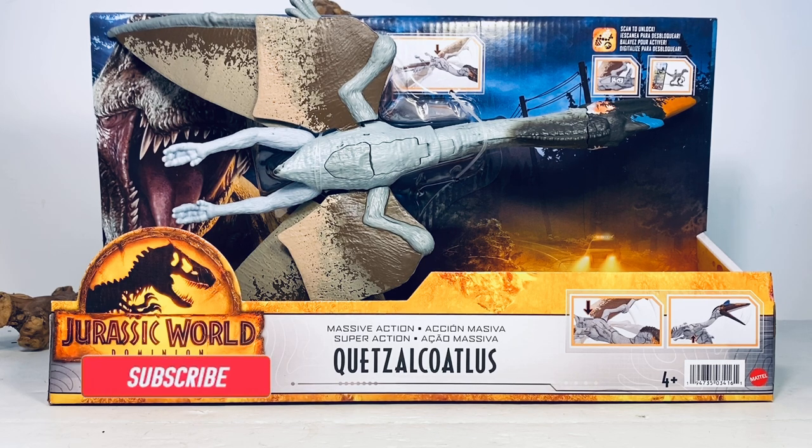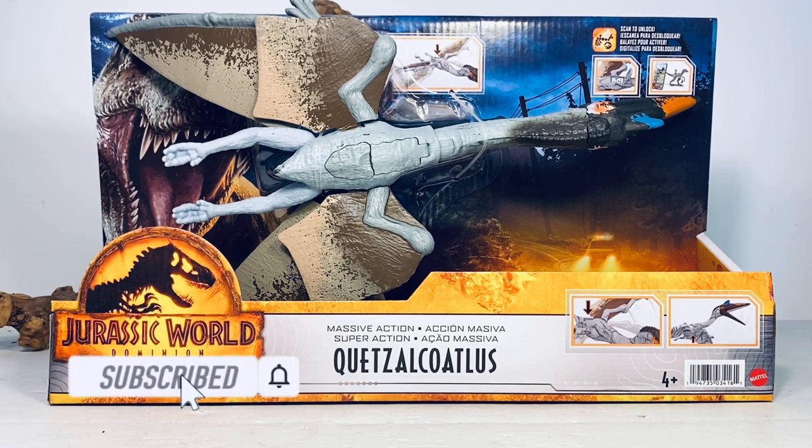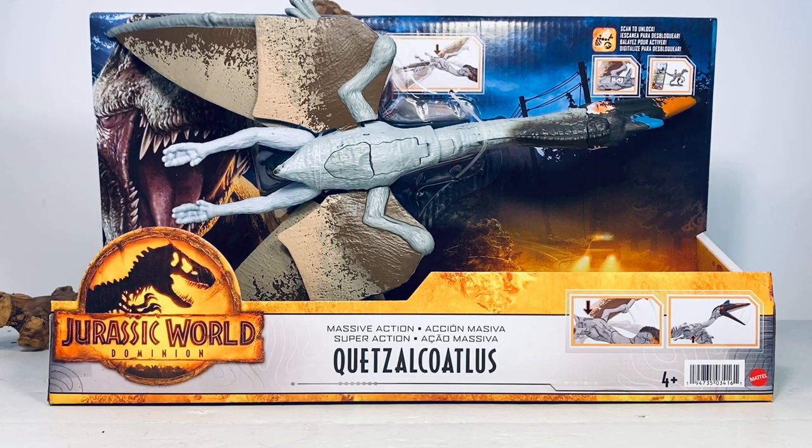Hey everyone, welcome back to another Mattel Jurassic World Dominion review. After taking a massive dump on the Legacy Collection Cosmoceratops, let's get back into a more positive mood and take a look at this awesome looking massive action Quetzalcoatlus.